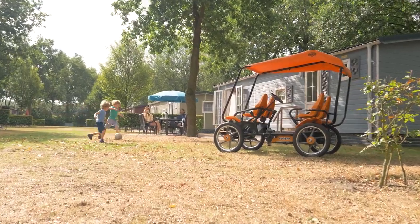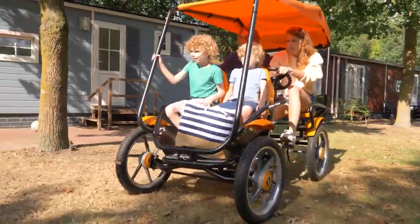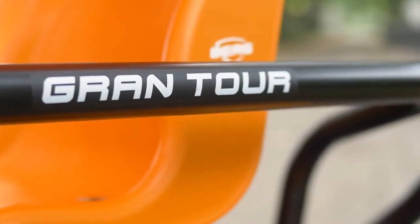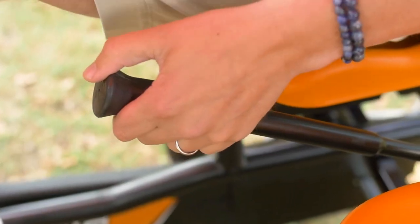You can enjoy a sunroof with either one, driving fun for the whole family. Safety always comes first, so the Grand Tour is constructed on a sturdy, low-maintenance frame and fitted with a handbrake and parking brake.